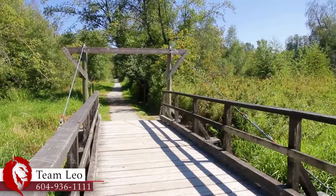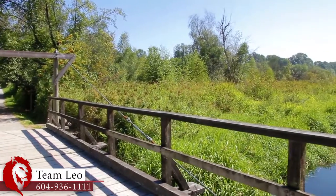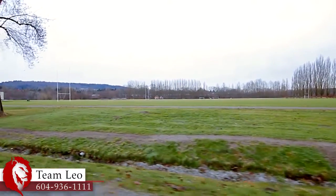For recreation, you're a few minutes away from the walking trails and sports fields at Burnaby Lake, which also has ice rinks, a swimming pool, and soccer fields at the neighboring recreation centers.